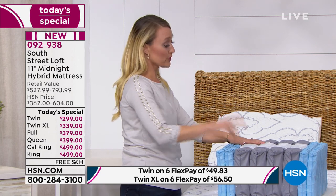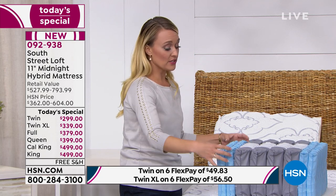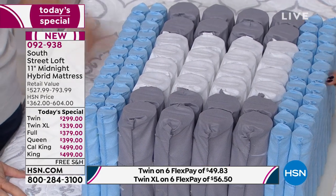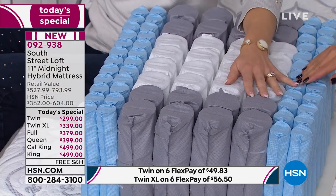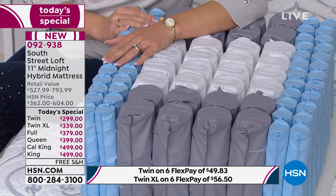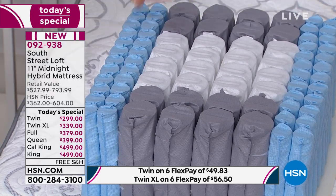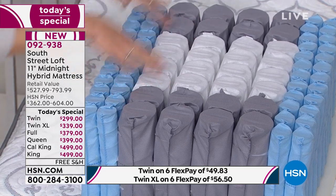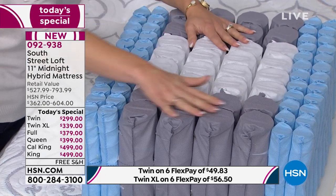The greatest thing these coils do — and there are two things — notice there are two different sizes. The double row of smaller coils gives you support while you sit on the edge so you're not going to sink down, whether you're putting on your shoes or pulling on a pair of pants. The rest of them are strategically placed and reduce motion transfer. If I push right here, notice these ones are not disturbed.